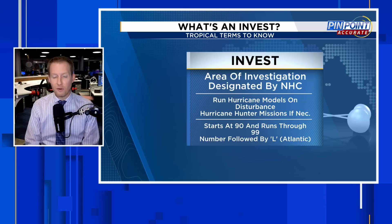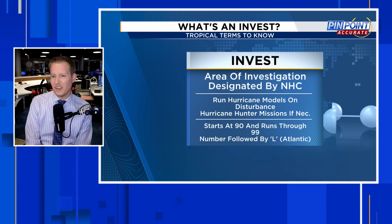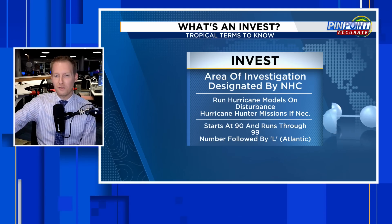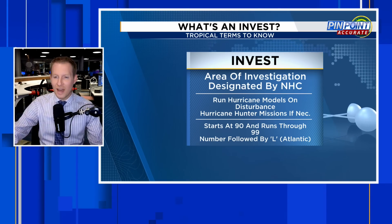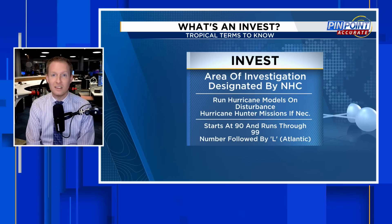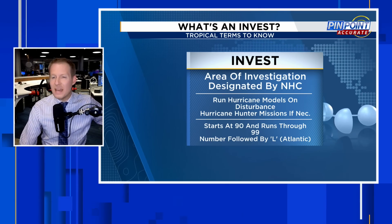The first INVEST of the season starts out as 90. The Atlantic side has the tag L. So 90L is the first one. As we get through the first nine, you get to 99L, and then it just recycles back to 90L. So the first one of the season is INVEST 90L, and we'll eventually see INVEST 90L again later — they recircle 90 through 99.